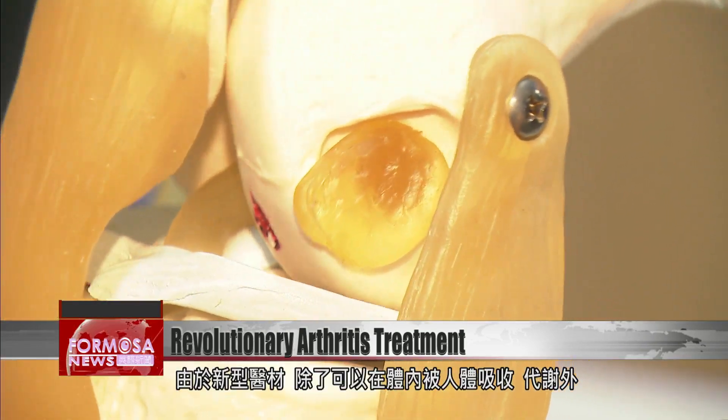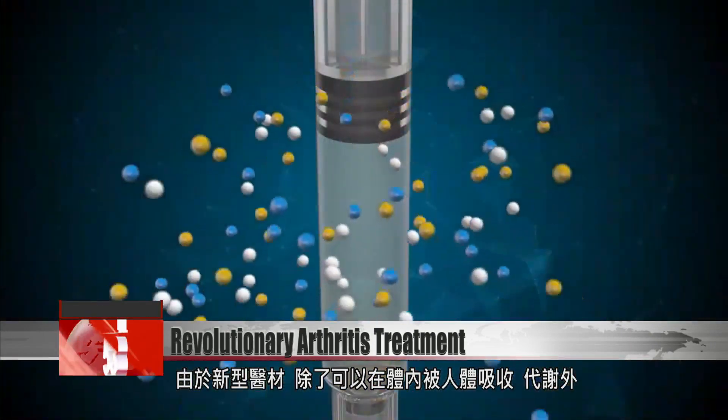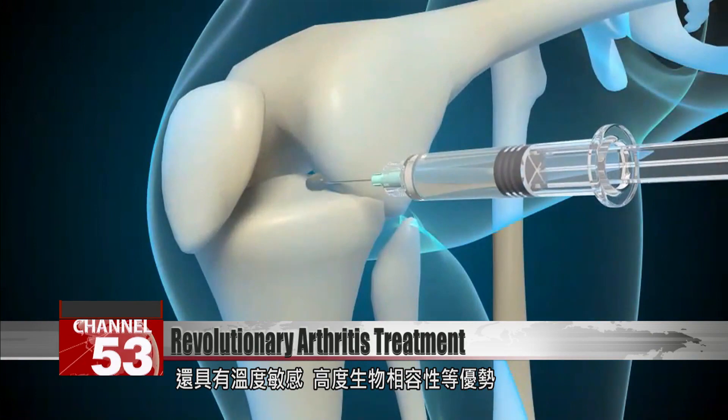It uses new medical materials, and in addition to being able to be absorbed and metabolized by the human body, it also has the advantages of temperature sensitivity and high compatibility with organic materials.